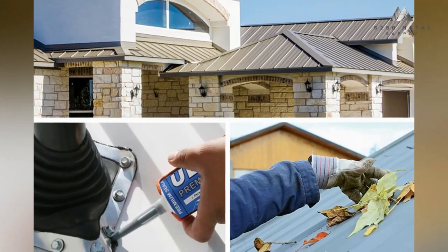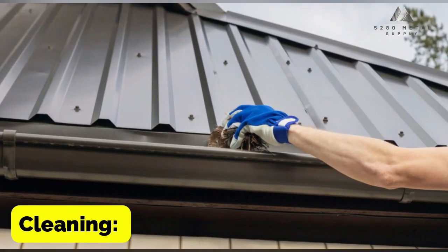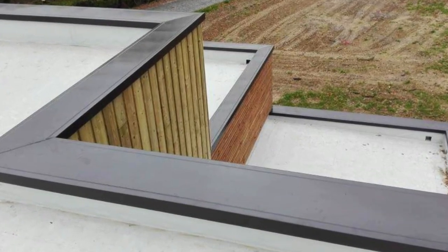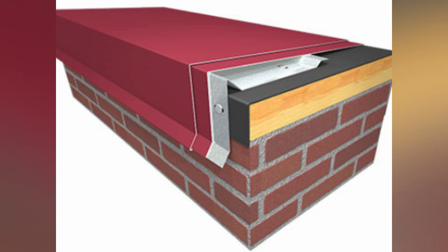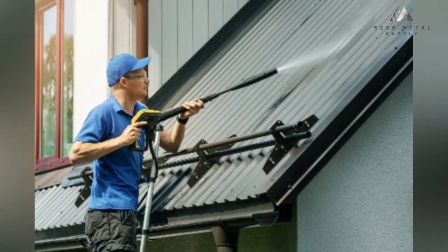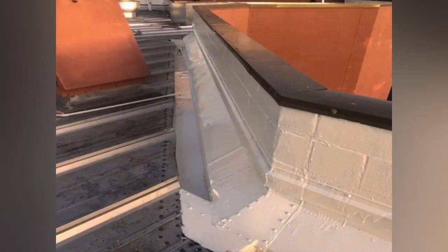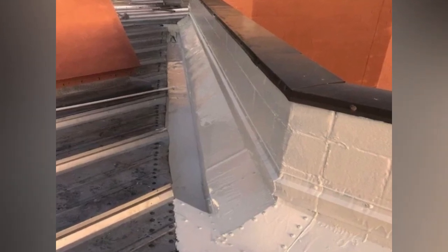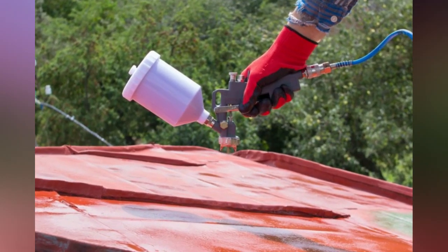Some important things to keep in mind when maintaining metal coping include cleaning and rust prevention. Cleaning metal coping on a consistent basis is essential to remove any debris, filth, or other accumulation on the surface, which can be accomplished with a gentle brush, some water, and gentle soap. Rust can be prevented by applying a coating that inhibits rust formation before there is any indication that rust has formed.